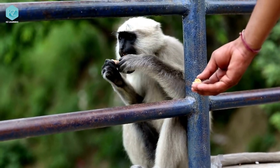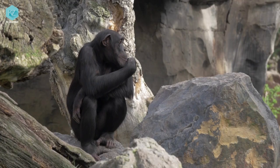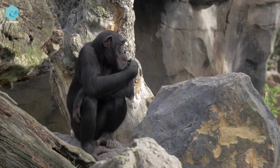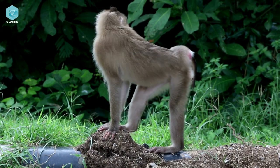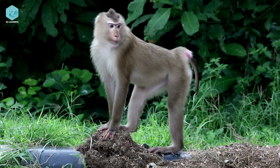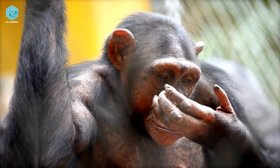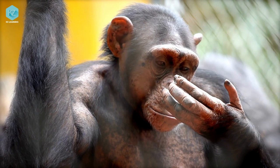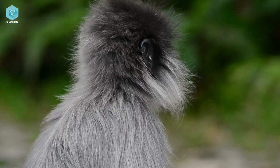Last but not least, monkeys use chemical signals too. They mark their territory with scent by urinating on their hands and rubbing them on objects. This shows other monkeys where their territory is and can indicate their social status. And they use pheromones to communicate reproductive readiness and other social signals. It's like leaving a little note to let others know what's going on.